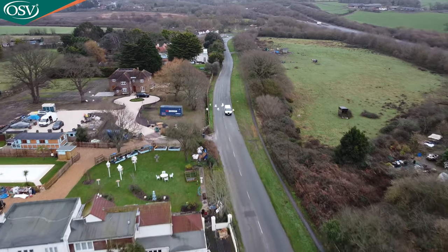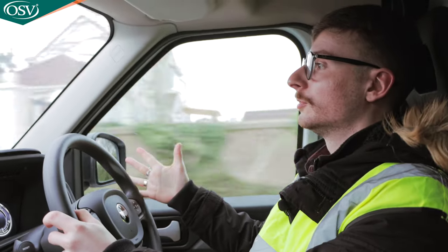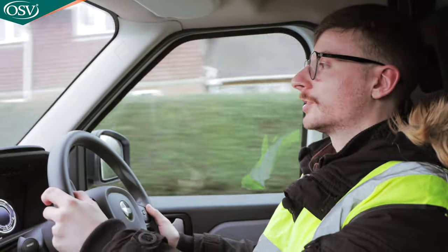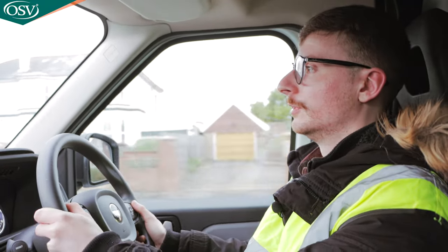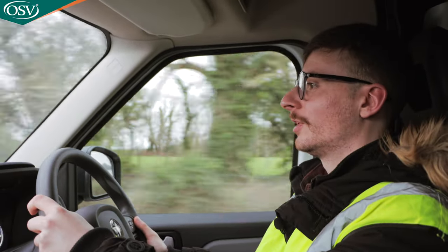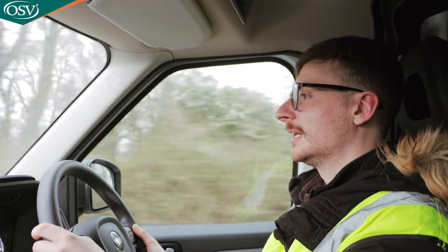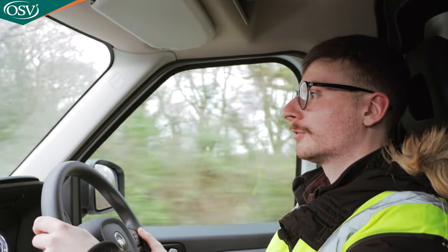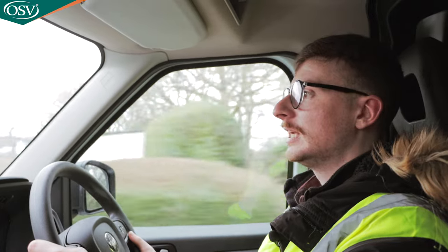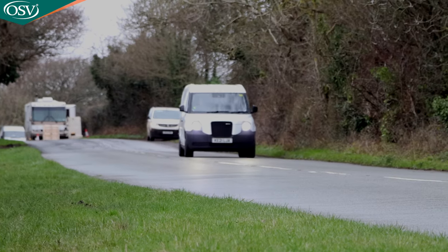The steering is very soft — I assume that's due to that really good 10.1-metre turning circle, but this is my preference when it comes to steering anyway. It makes the car so easy to drive with no pressure on the wheel at all. It's really easy to fling this van around corners and tight turns as a result. Really impressive how it's been implemented.